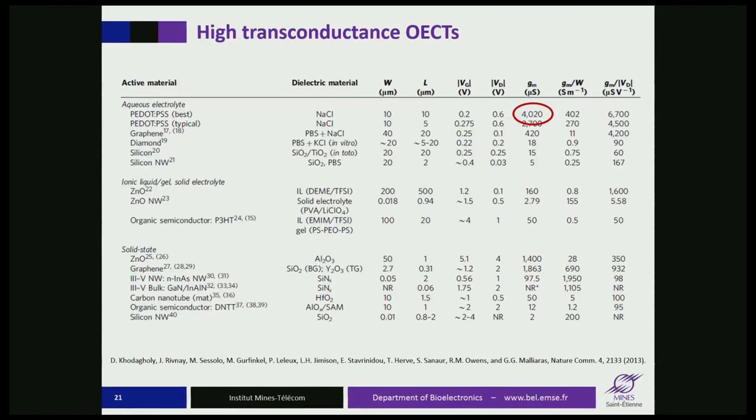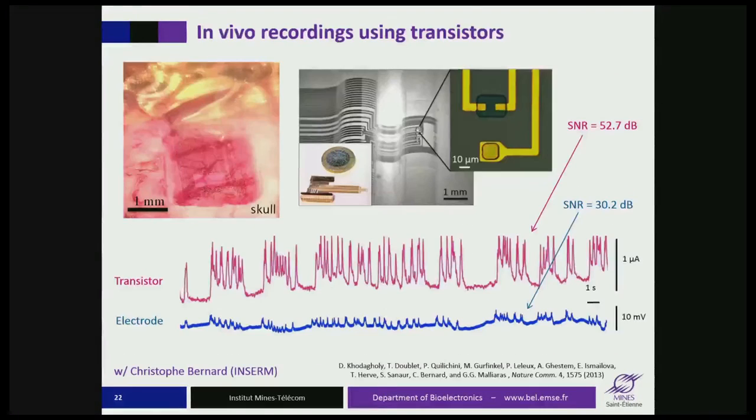The transconductance is in the millisiemens regime, attributed to the three-dimensional doping of the channel. These transconductances are the highest of any transistor, because all other transistors operate through the field effect giving surface charge accumulation, while here we take advantage of the whole volume of the channel. We prepared electrocorticography arrays with both electrodes and transistors, and indeed the transistor provides considerably higher signal-to-noise ratio — more than 20 decibels — when recording seizure phenomena in a rat model.